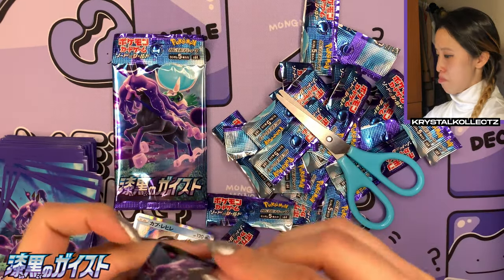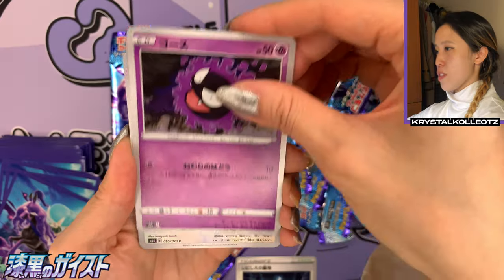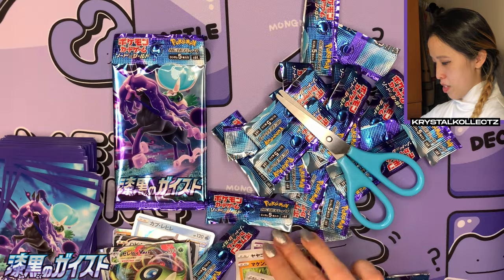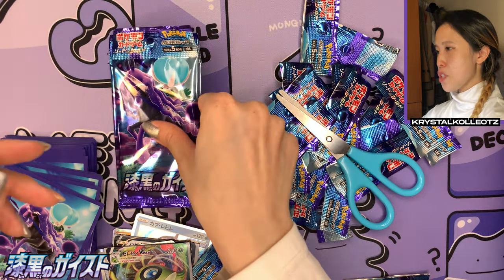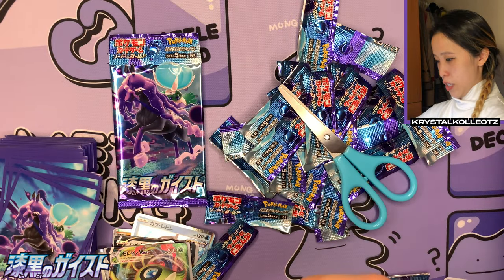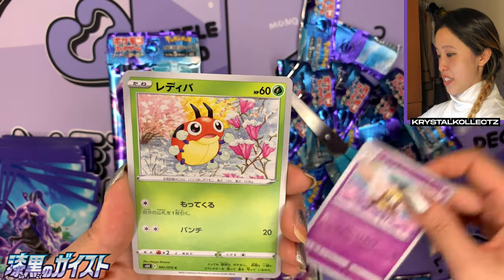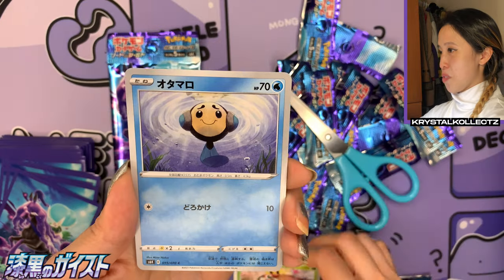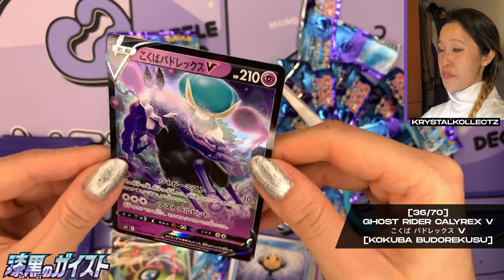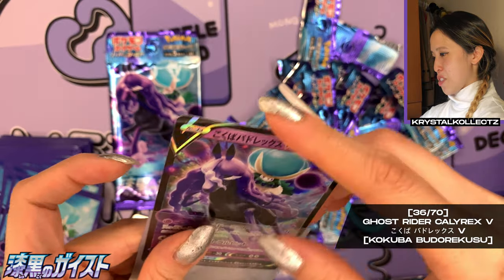Three more packs — let's see if we can pull at least one more V. Japanese booster boxes are thankfully very consistent in terms of pull rates. Sometimes you have the lucky exception where you pull two secret rares, but usually they appear one on each side. We have Talonflame, Temple, and a very nice Wheezing. We have both Kanto Wheezing and Galarian Wheezing in the set — really cool! And Shadow Rider Calyrex V — I'm glad we got both the V and V MAX.